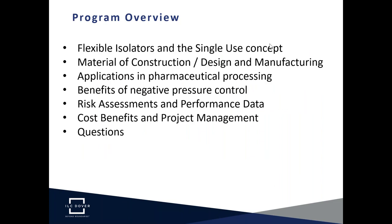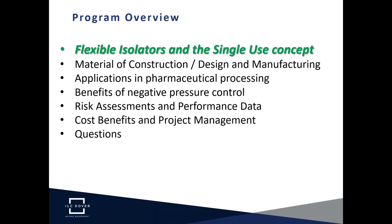Today's program will cover a range of subjects with flexible isolators and the single-use concept. We'll begin with the materials of construction and some of the design and manufacturing techniques used. We'll go through a variety of applications in pharmaceutical processing and show real-time solutions that have been installed and proven. Dave Howes will join us to go through the benefits of the negative pressure control system, followed by a risk assessment process, actual case studies for performance data, and the cost benefits and project management of a flexible isolator project.